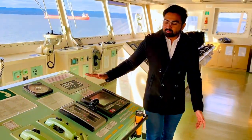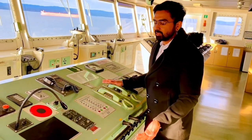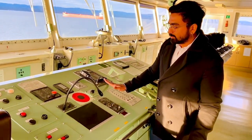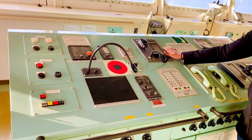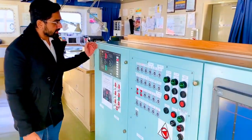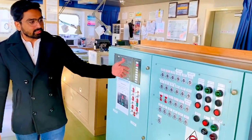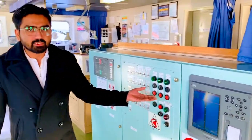Apart from this, we have telephones to communicate with the engine room and ship staff via intercom, plus controls for the ship's whistle and PA system. Over here you see some tactile buttons — these are for navigational lights, deck lights, and controls for the fire pump and emergency pump.